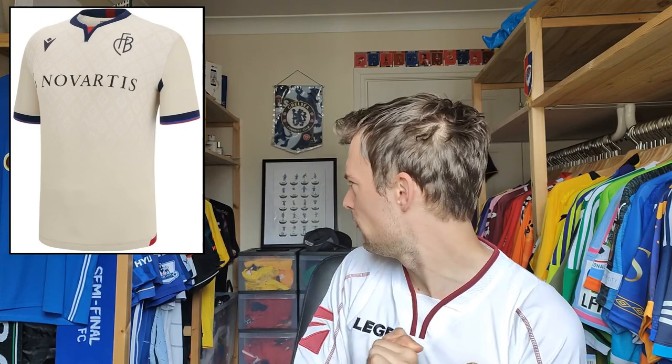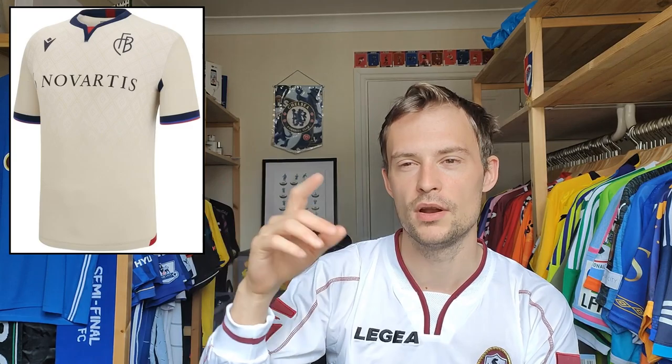Next we have FC Basel — they're now with Macron, and to be honest both shirts look really, really good. I feel like they're kind of an inverse of each other. They've got this very subtle pattern running down the front. I've gone for this one because I love the club crest — just how simple it is. I also like the colour; I have a soft spot for cream shirts. I don't have many in my collection, but they stand up quite nicely. Macron have done this in a very classy way. Maybe if this one drops into a clearance, I'll replace the one I currently have, which is not the most amazing shirt, I must admit.